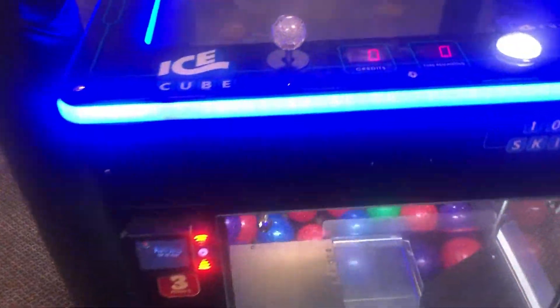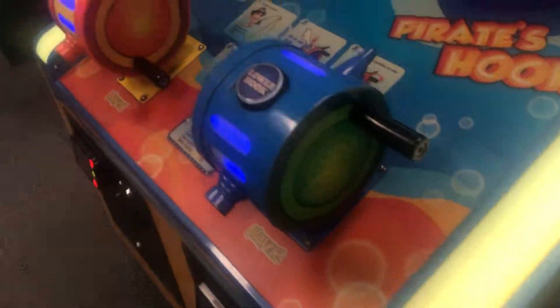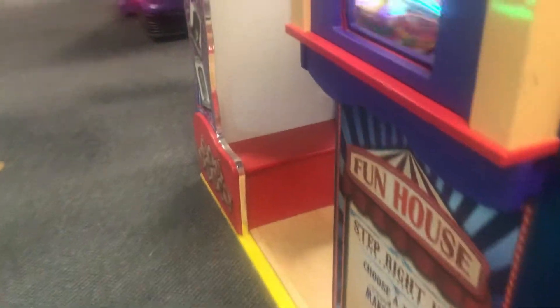This is Moo Moo, the funny jumping cow, and that was a merry-go-round or carousel. Here is a bouncy ball claw machine, pretty cool. Here is Pirate Hook, and the jackpot is 50. Here is a dinosaur catcher. Here is a funhouse, that's pretty cool.